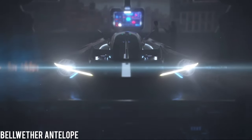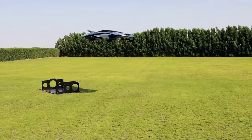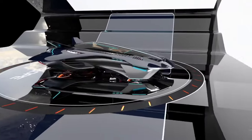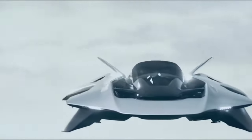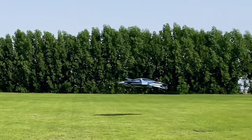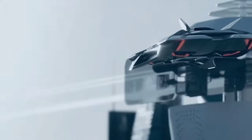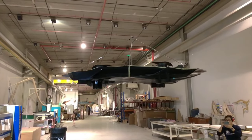Let's delve into the cutting-edge Bellwether Antelope, an eVTOL aircraft with four ducted fans powered by four electric motors and a sophisticated battery pack. The Antelope's canopy, reminiscent of a sleek jet fighter, provides passengers with an unparalleled panoramic view in every direction. The Antelope is setting new standards for electric vertical takeoff and landing vehicles while prioritizing the environment. Its compact profile ensures effortless maneuverability within urban landscapes, with a thoughtfully designed passenger compartment guaranteeing a serene and comfortable journey.